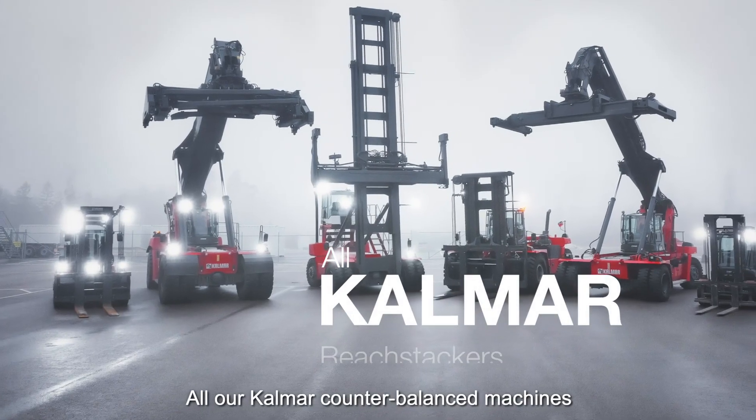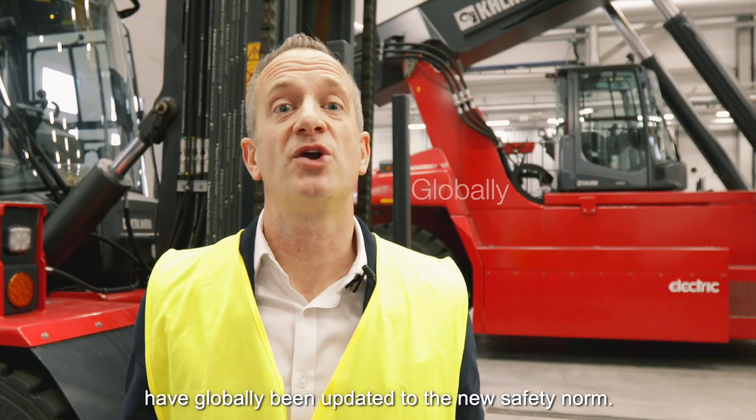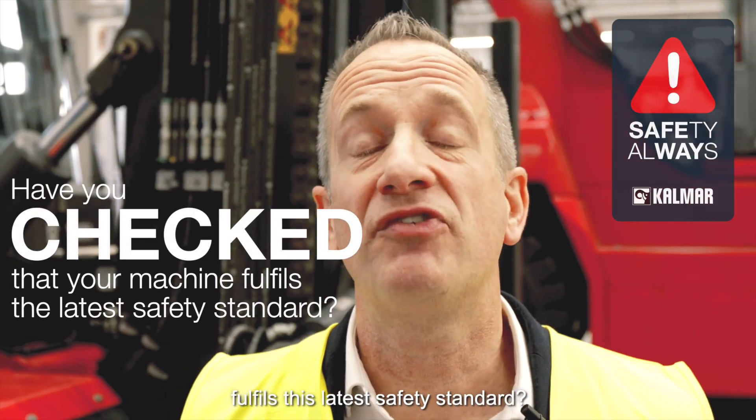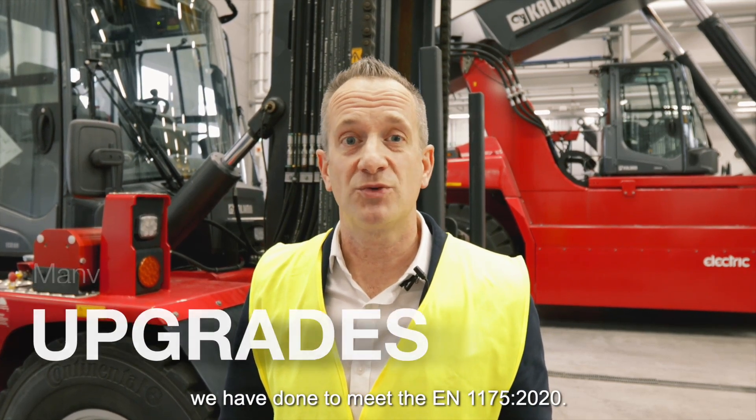All our Calma counterbalance machines — the reach stackers, the empty container handlers, and the forklifts — have globally been updated to the new safety norm to make sure they are as safe as they can be. Do check that your machine fulfills this latest safety standard. Let me show you a few of the many upgrades we have done to meet EN 1175 2020.